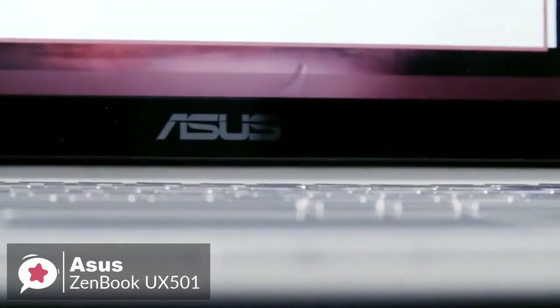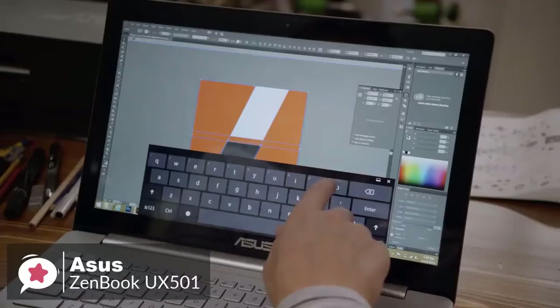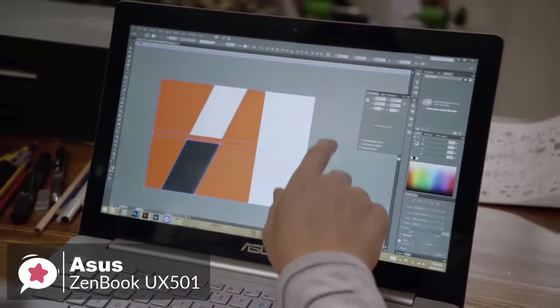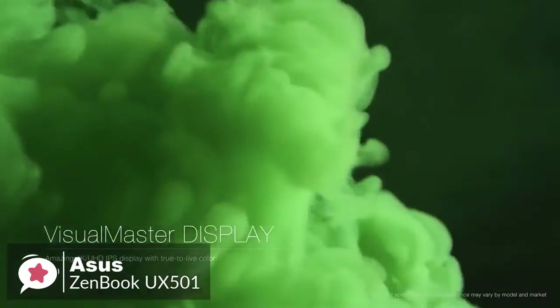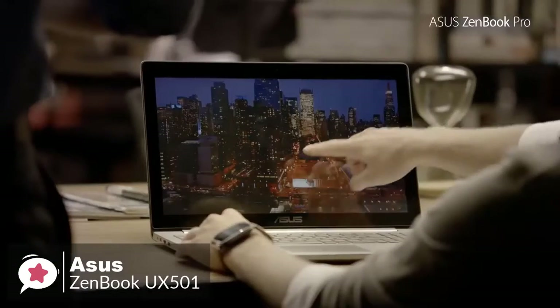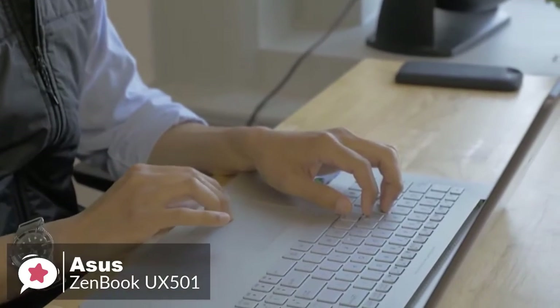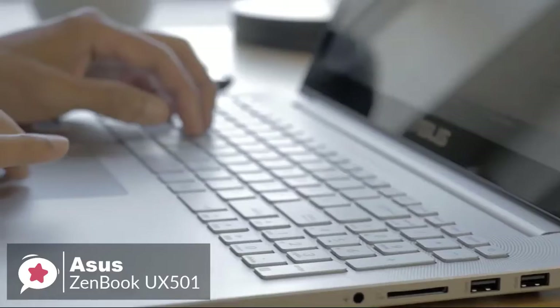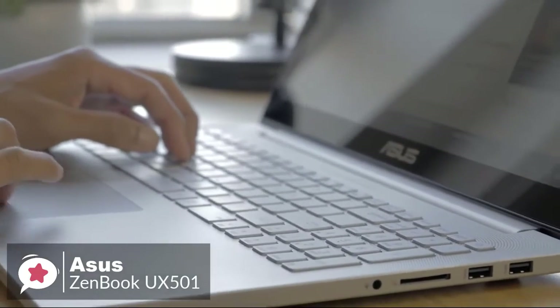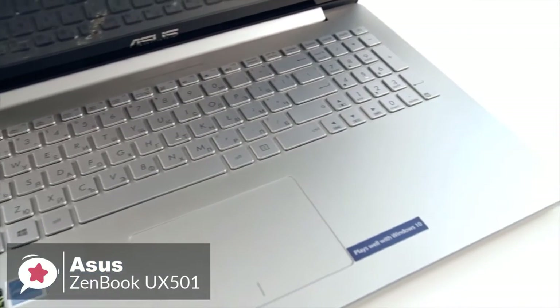Weighing 5 pounds and measuring 15.1 by 10 by 0.8 inches, the Asus ZenBook is about half a pound heavier and slightly bigger than other 15-inch laptops. For performance, the ZenBook offers an Intel Core i7 CPU, 16 gigabytes of RAM, a 512GB SSD, and Nvidia discrete graphics. With its 15.6-inch 3840x2160 UHD touchscreen, the ZenBook display is perfect for photo and video editors. In everyday use, the ZenBook flies through tasks like spreadsheets or running many browser tabs.